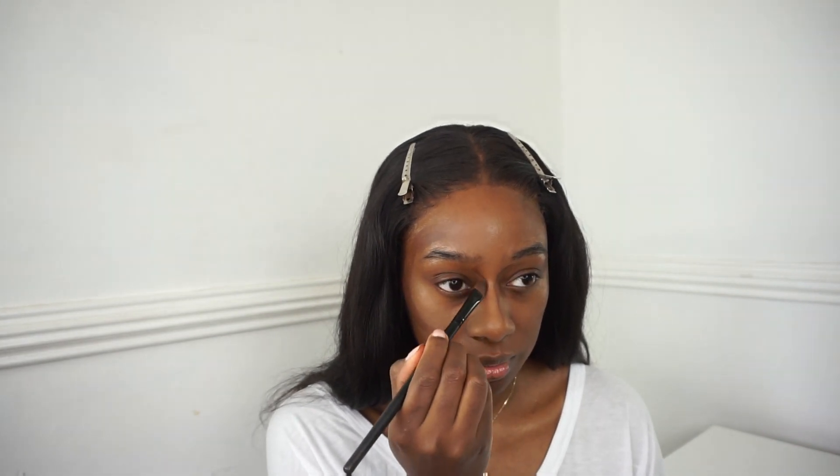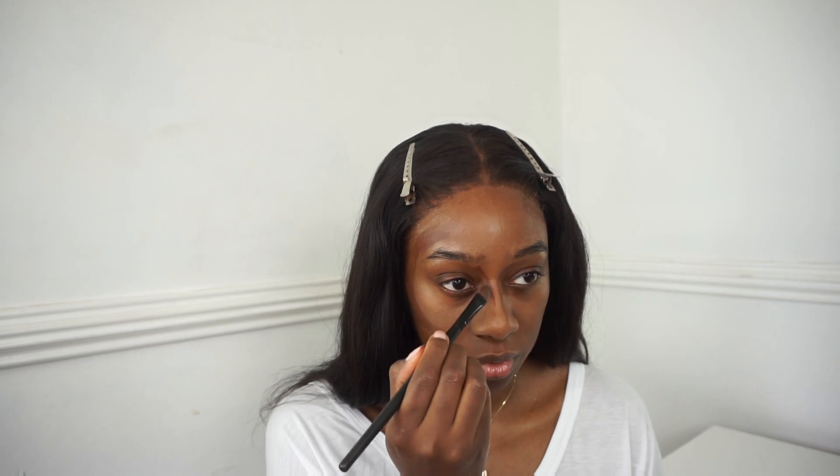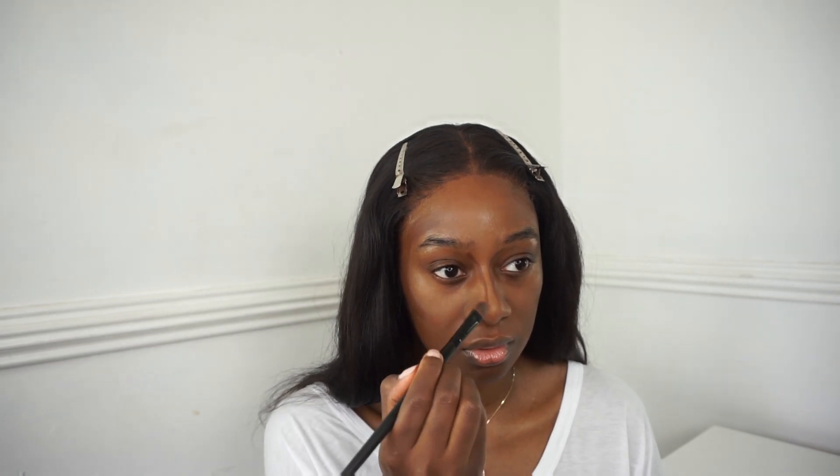This part's optional - I know lots of people don't like contouring their nose anymore but I still do. I start from my brow bone all the way down the bridge of my nose, stop there, and then contour the tip just like that.